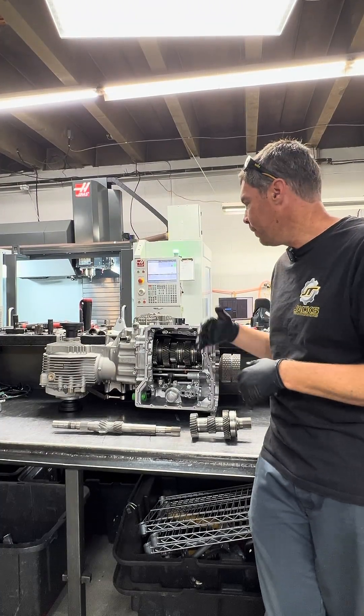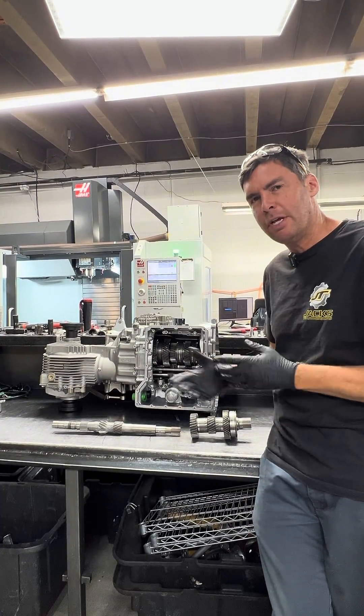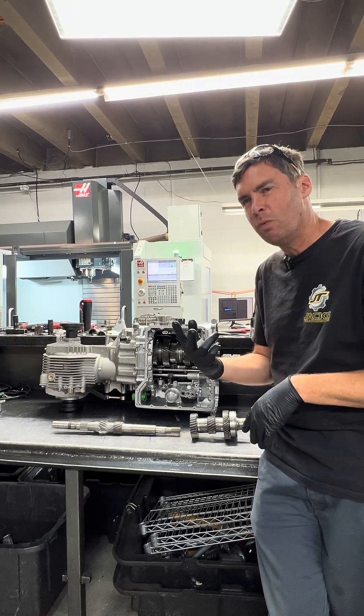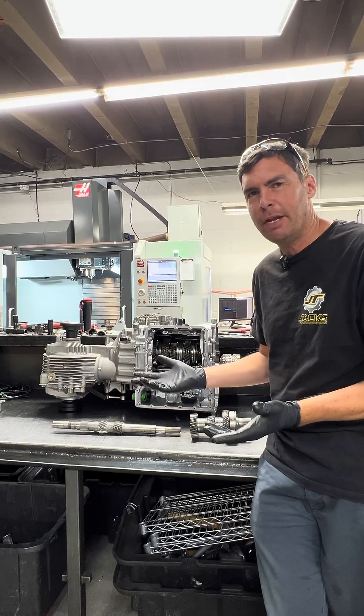Hi, this is Jack at Jack's Transmissions. When people talk about DCTs — dual-clutch transmissions — they often say it's like having two transmissions in one. Well, that doesn't make any sense. What do they mean by that?